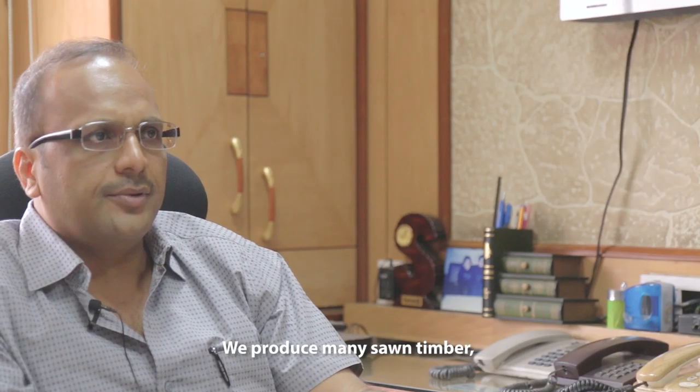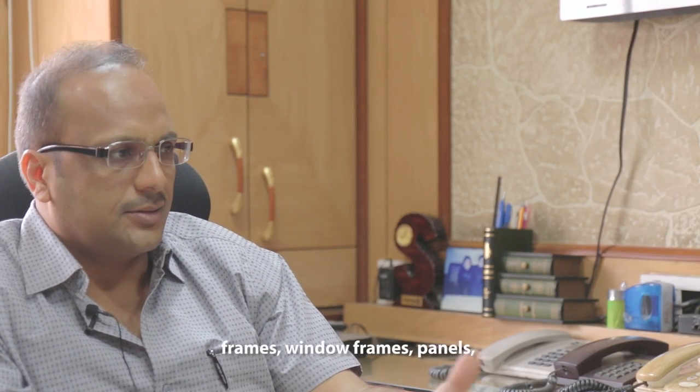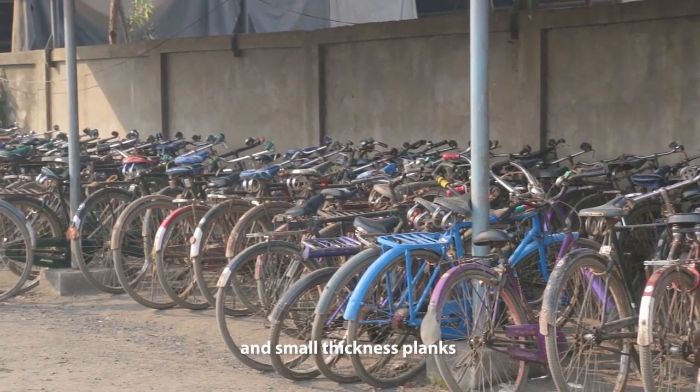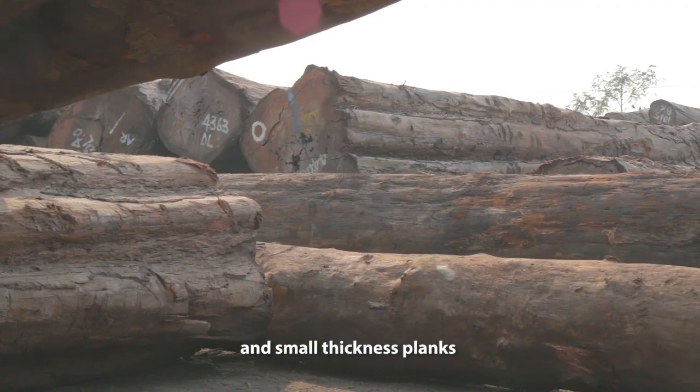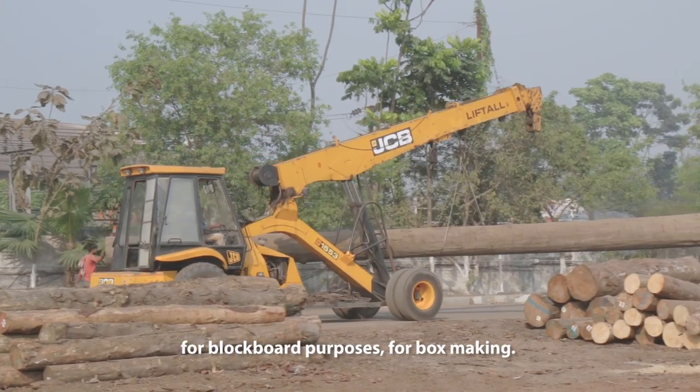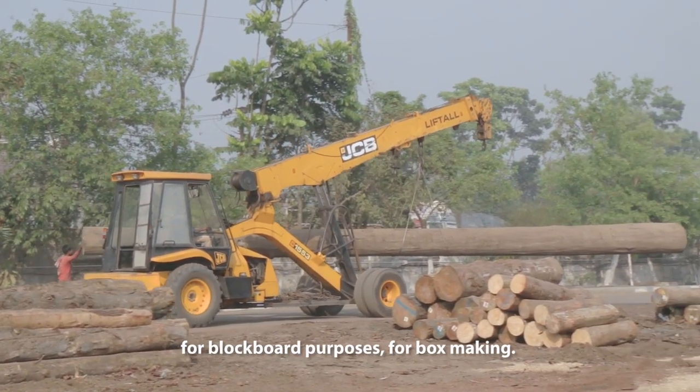We produce mainly sawn timber and these frames, window frames, panels and small thicker thickness planks like this for industrial purposes, for block board purpose, for box making.